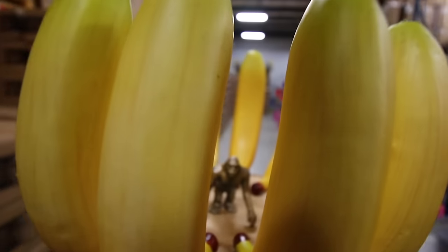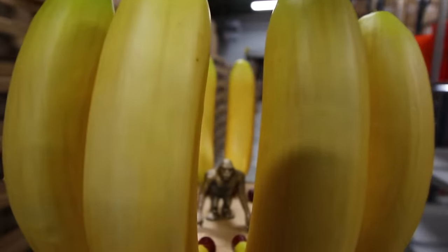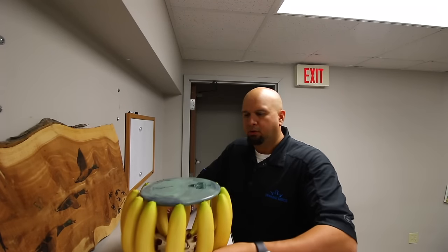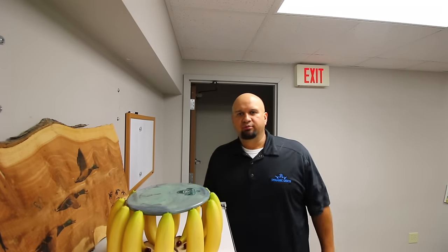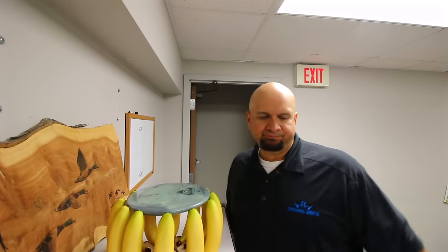You think the ape is scared in there being trapped behind these gigantic bananas? There you go, Matt — your Monkey Island trophy is back where it belongs. Just make sure you feed the gorilla!